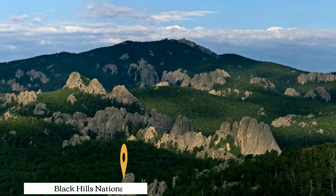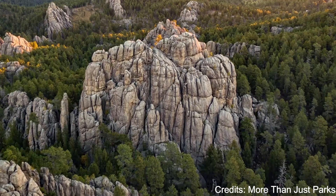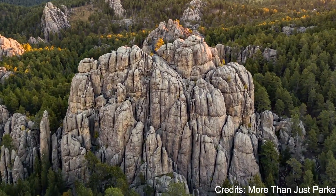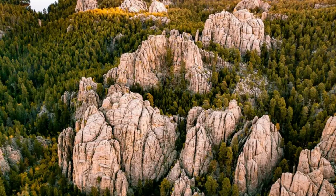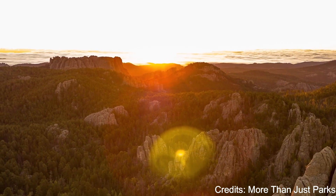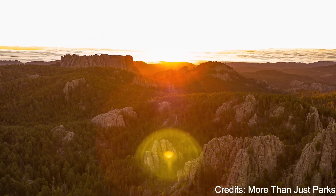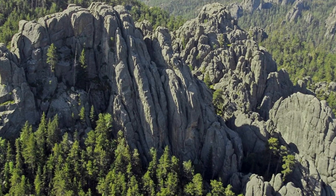At number twenty-one, we have Black Hills National Forest. This expansive forest covers over 1.2 million acres and offers a variety of recreational activities, including hiking, camping, fishing, and wildlife viewing. The forest is home to a diverse range of wildlife and features a variety of landscapes, including rugged rock formations, rolling hills, and serene lakes.